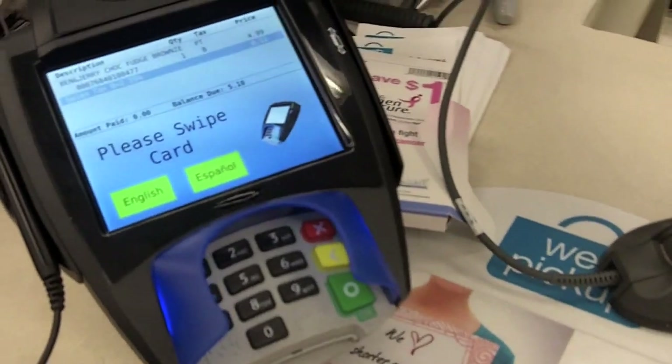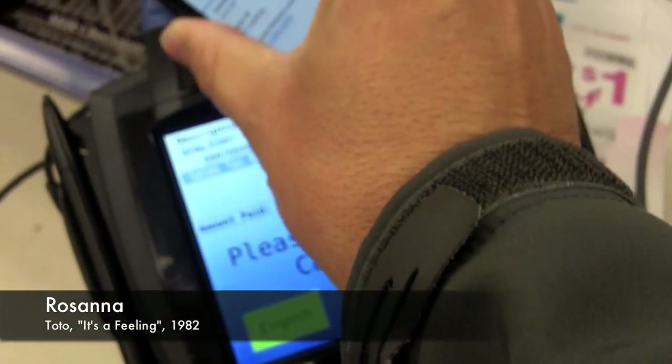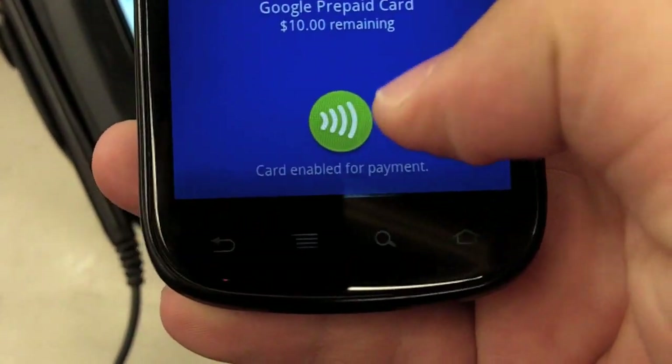I'm going to use my phone to pay for this. I'll put the PIN number in. Okay, so payment cards — let's show it. I'll enable for payment. It's not working. Just no. That didn't work very well. Let's go try somewhere else.